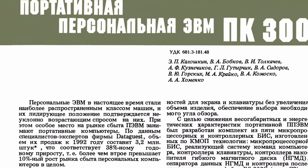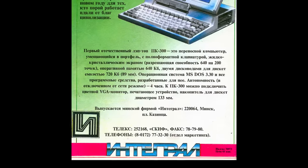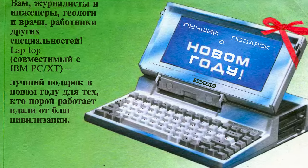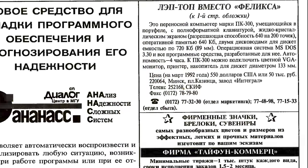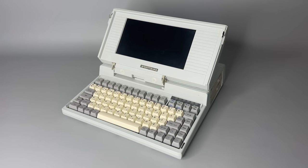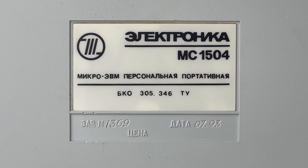There is a large article by the developers of PC300 in the electronics industry magazine from 1990, where they say that laptops are gradually taking market share and based on them you can create professional workplaces — that's why PC300 was created. Then in 1991 in the popular magazine 'Technology for Youth' appeared an ad by Integral saying this laptop is an amazing gift for reporters, doctors, geologists and other professionals who work far from civilization. But in reality this laptop never gained any popularity because it had too high a price for its capabilities, and even a price reduction in 1992 to approximately 550 US dollars equivalent didn't change anything.